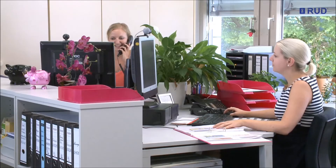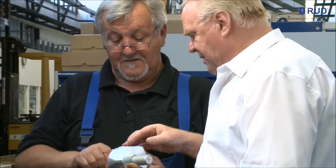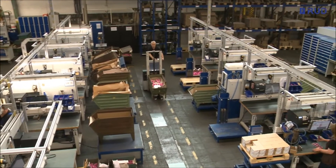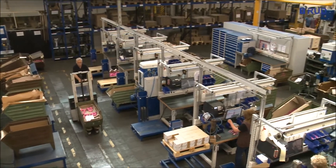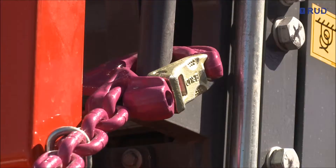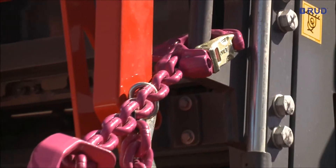At its Arlen location, RUD employs more than 500 people and worldwide the company has some 1,700 specialists on its payroll. The RUD Group puts its faith in its employees' experience. Their know-how is the basis for top quality.